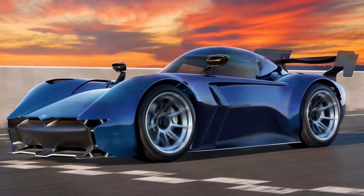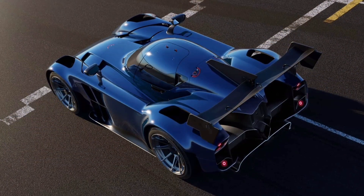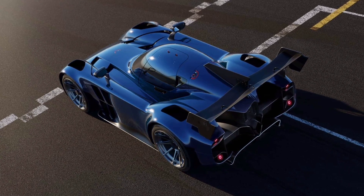As to how much it costs, you'd better sit down for this one — the Spéirling Pure is available for £820,000 before taxes. That's about $1.04 million or €954,000 at current exchange rates.